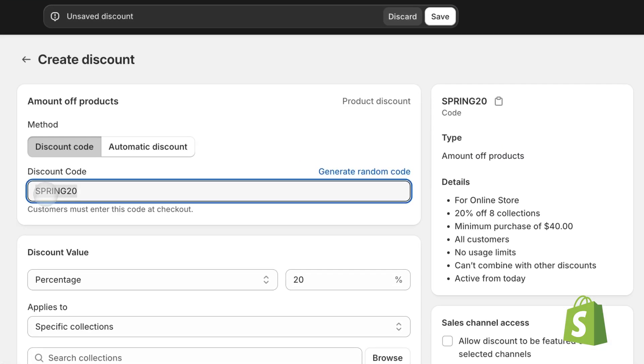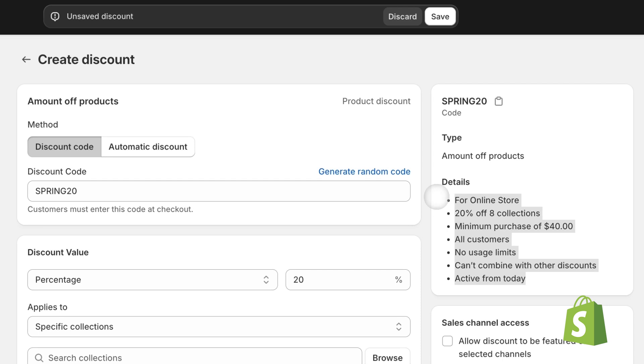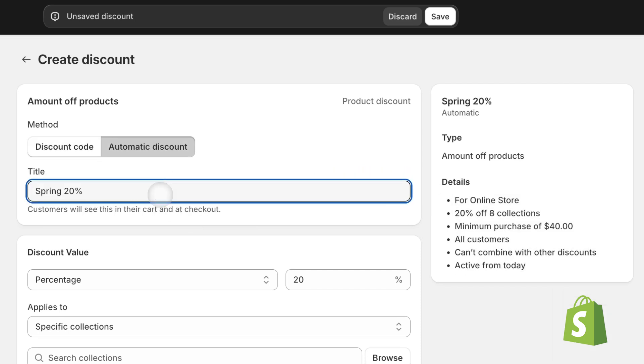Shopify has two methods for offering customer discounts: discount codes and automatic discounts. But which one is better? And more importantly, are you leveraging your discounts to unlock your store's true sales potential?